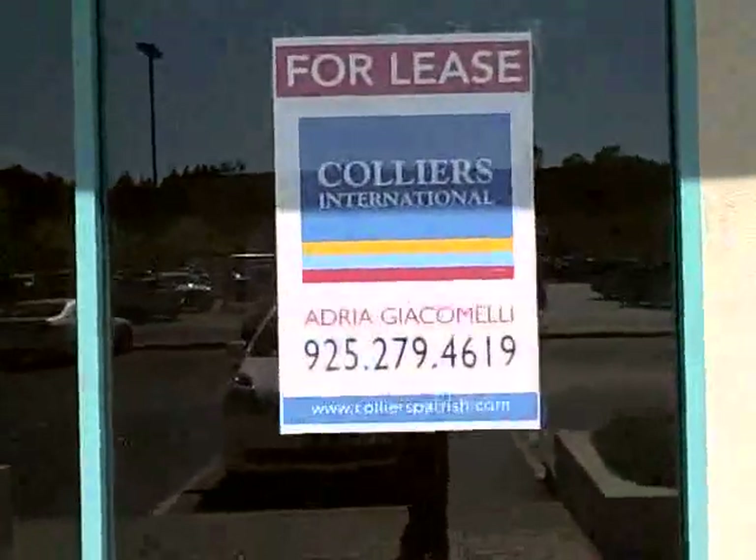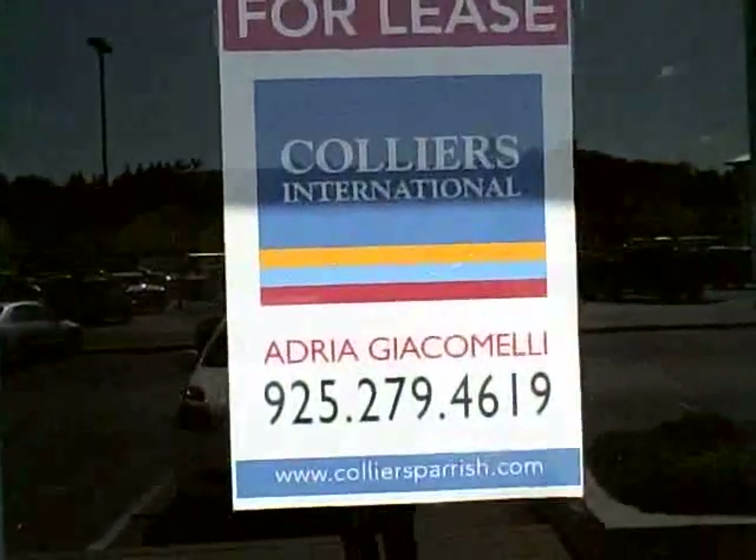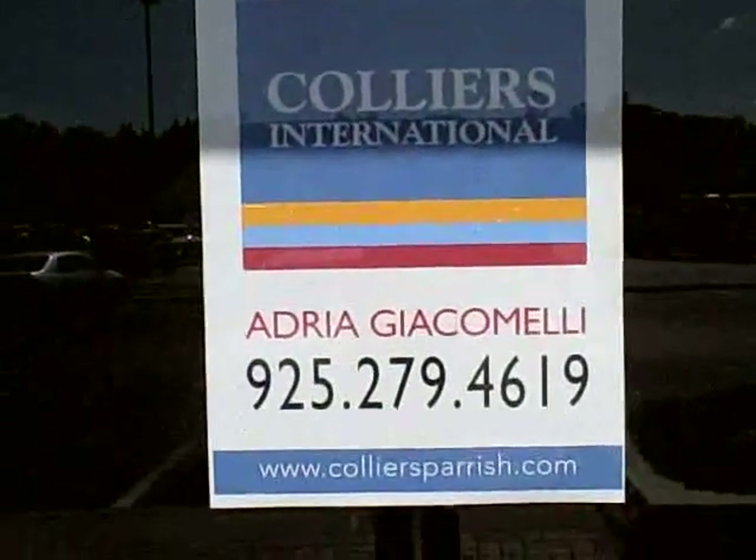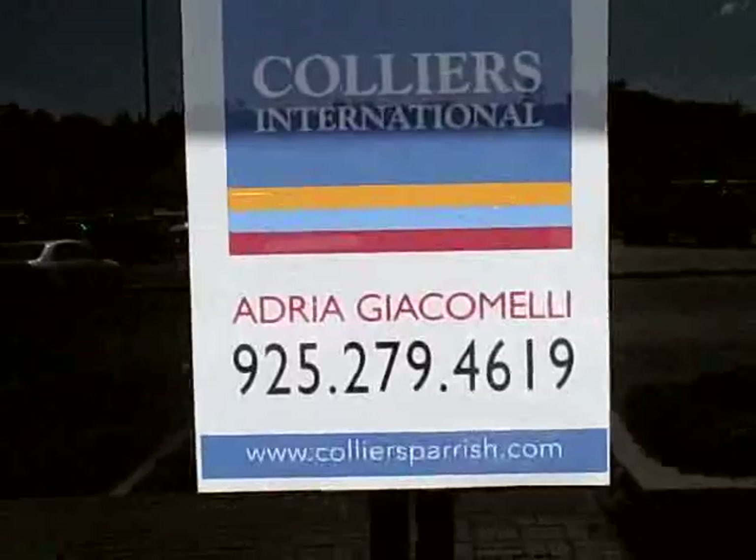For more information about available shop space at the Martinez Center, please give me a call — Adria Giacomelli, at 279-4619. Thanks so much, and I look forward to working with you.